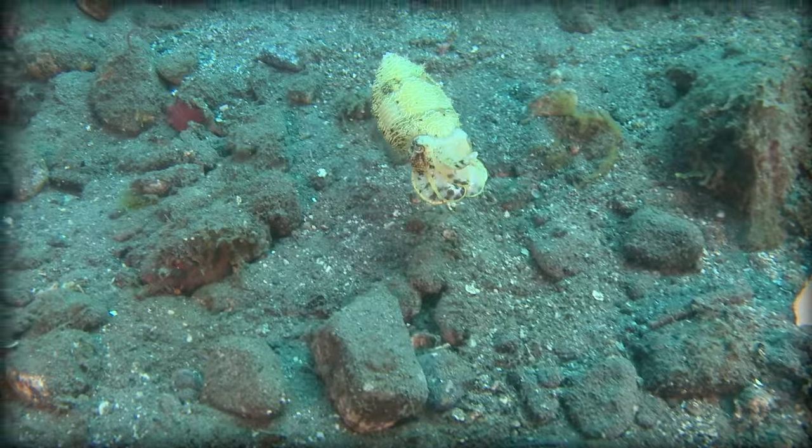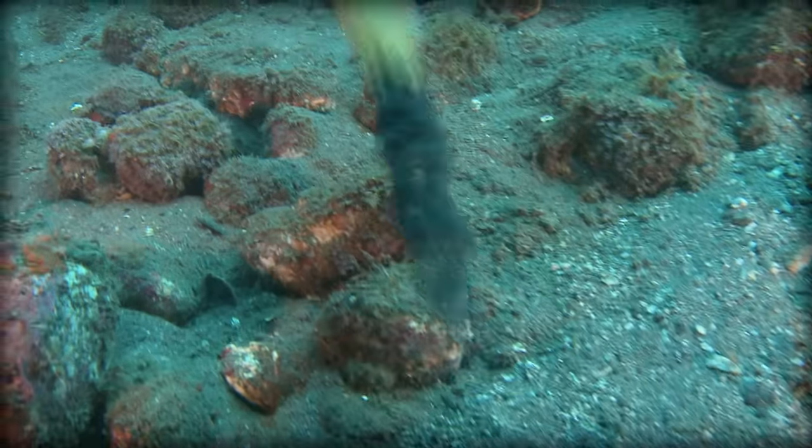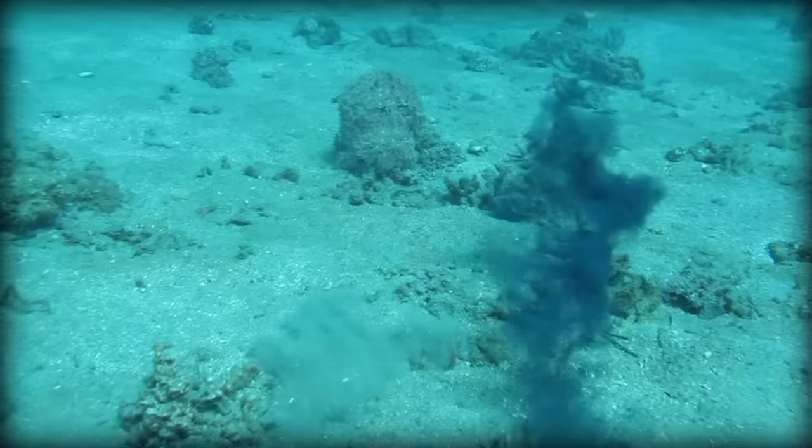If they find themselves in a sticky situation, like many other cephalopods, cuttlefish can deploy ink in order to stun and disorient predators while they make a speedy escape.